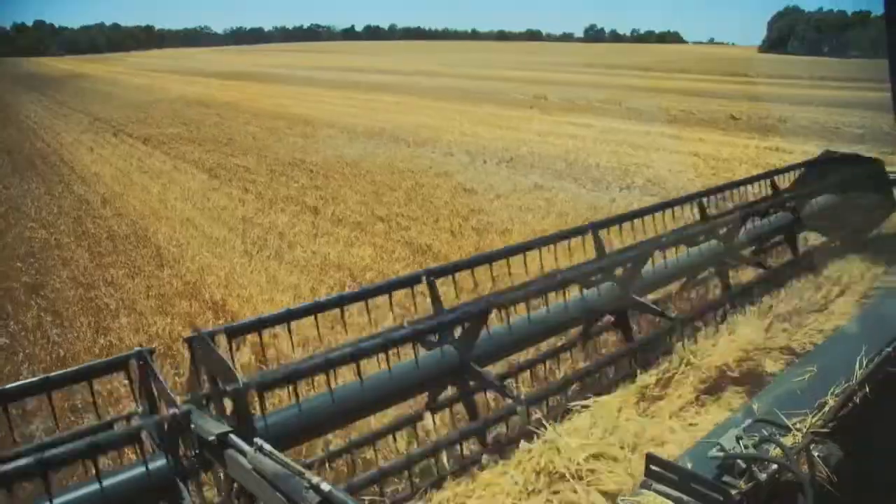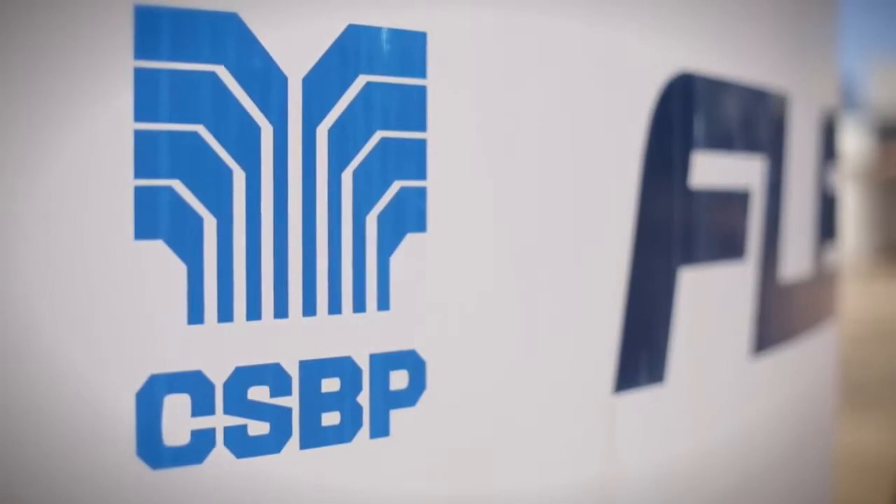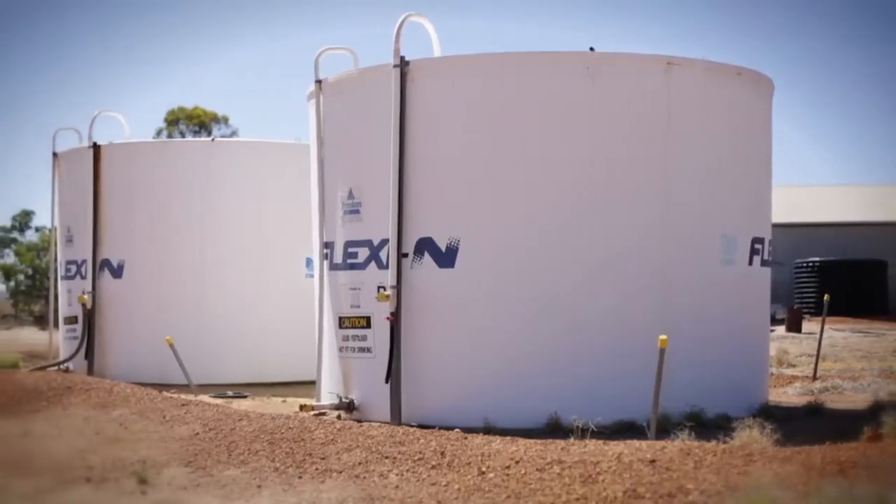Each recommendation we give is on a paddock by paddock basis, and can be down to zones within a paddock, so it's very individualised and very specific, so that the farmers can apply the best inputs to the paddock and their program to best suit their agronomic and economic outcomes.